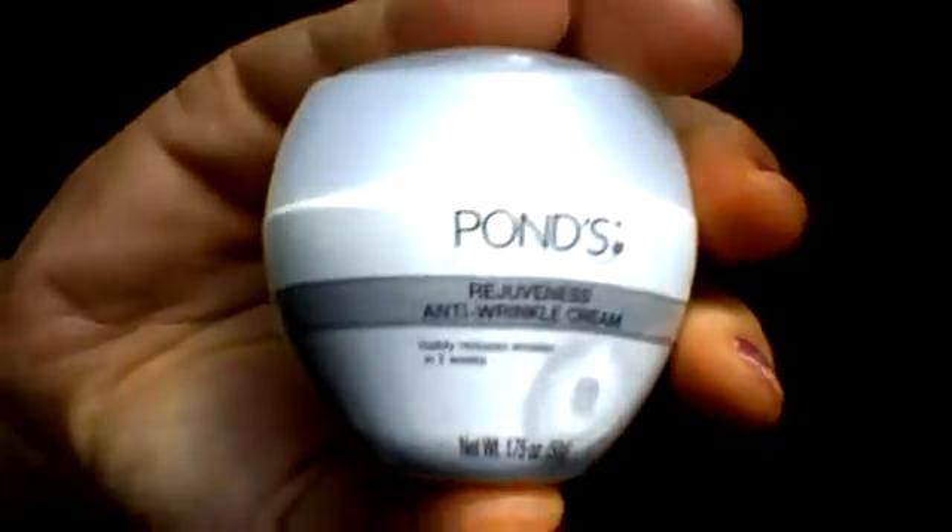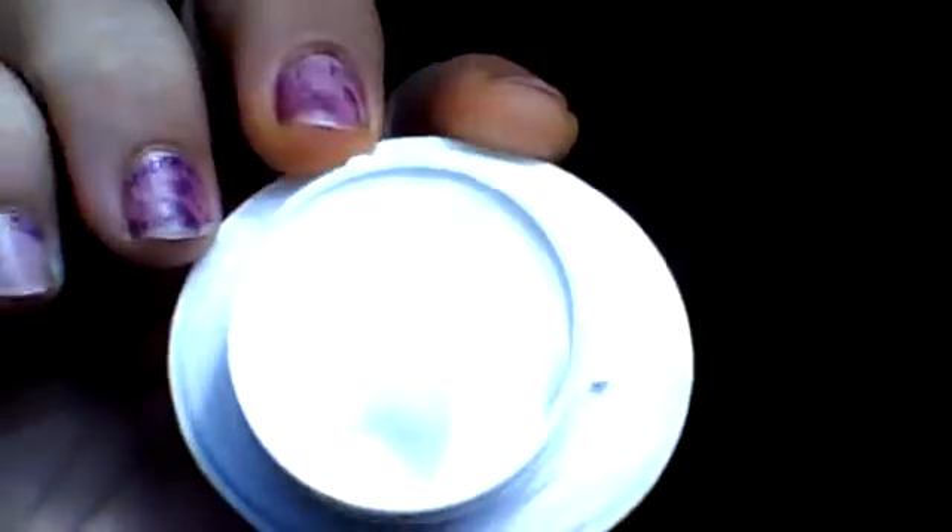The last thing in here is Pond's Rejuveness Anti-Wrinkle Cream, and I'm actually excited to try this. I know Pond's has been labeled as your grandma's brand, but I hear they are back on the rise with some really good innovations in skincare. It might be an oldie but sometimes oldies are goodies. It's just a simple white cream — my grandma used to have the cold cream that she would take her makeup off with. It says visibly reduces wrinkles in two weeks, so we'll see.